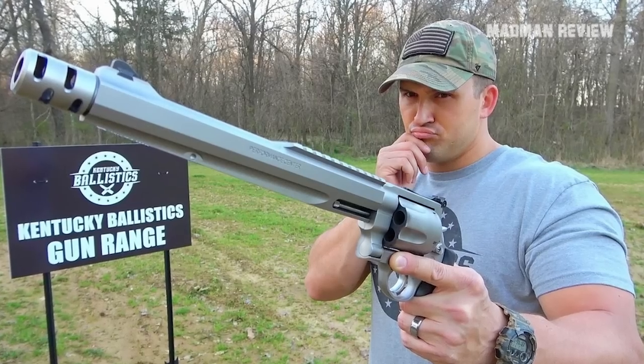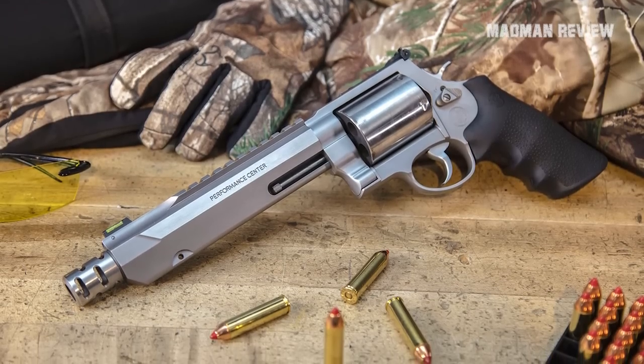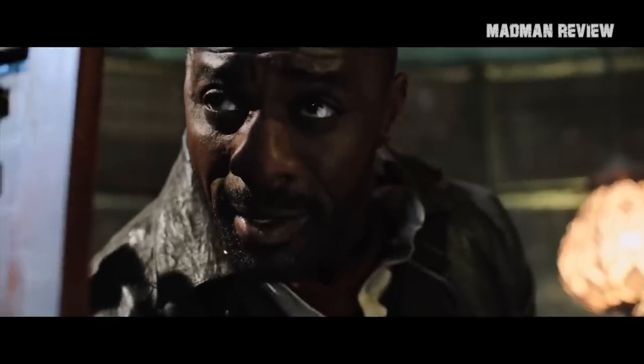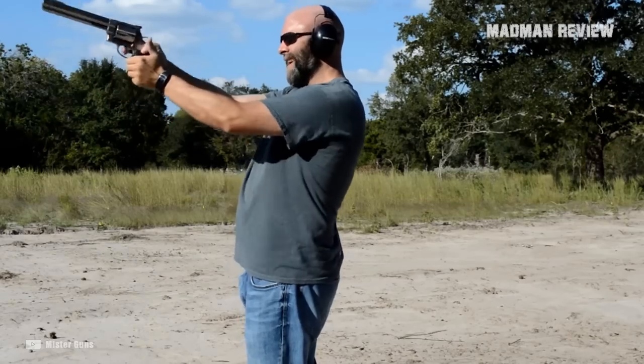Simply put, while shooting large guns chambered in equally large calibers such as the .500 Smith & Wesson Magnum can be fun, not everybody can tolerate its wrist-breaking recoil. And in a survival situation, no one is going to pick that massive caliber either. At the end of the day, shot placement matters.